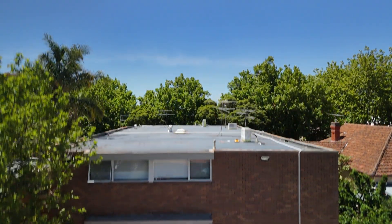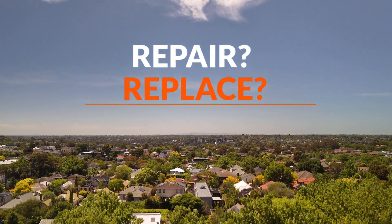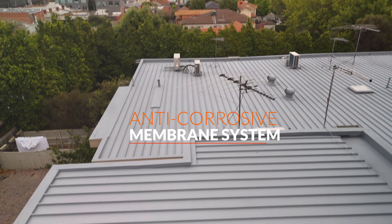When it comes to your commercial roof, the question of repair or replacement often arises. You've received a hefty quote for a roof replacement, but is there an alternative? Introducing the Anti-Corrosive Membrane System, brought to you by Melbourne Protective Coatings.